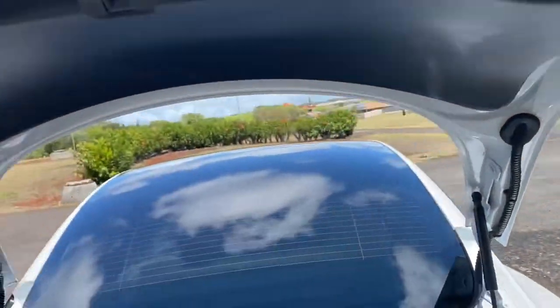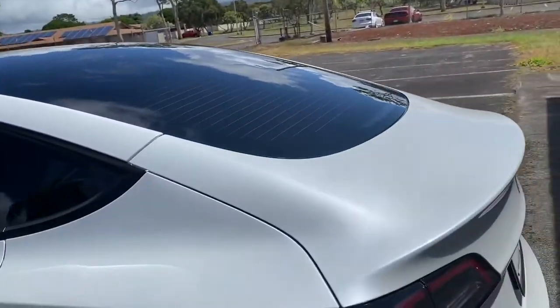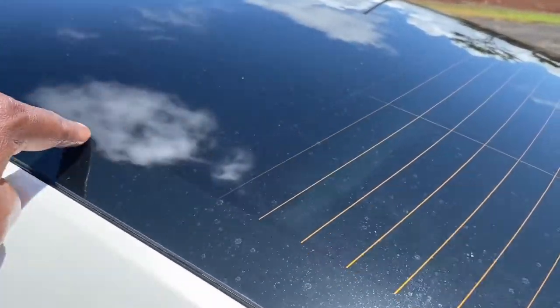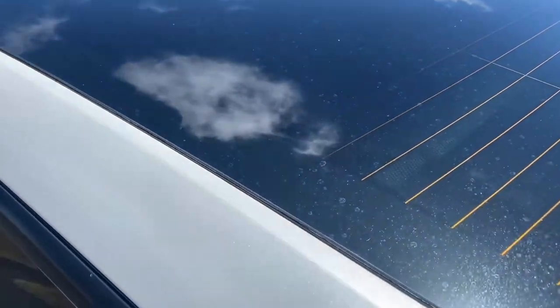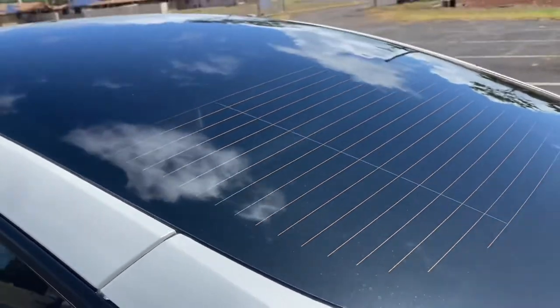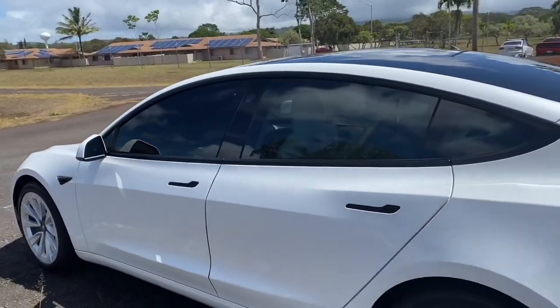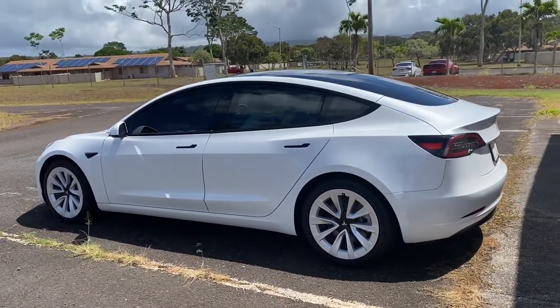It's pretty neat and it helps block some sun coming through the glass roof. The tinter tinted all the way up to where the car's factory tint starts and blended it — you can't see it. But I still throw the inserts in to help with the shade.